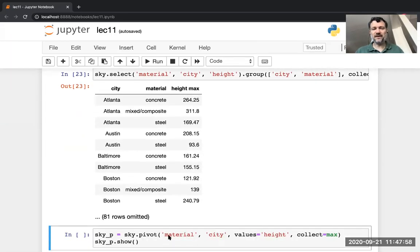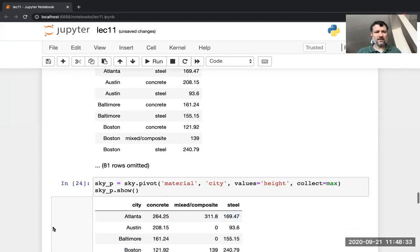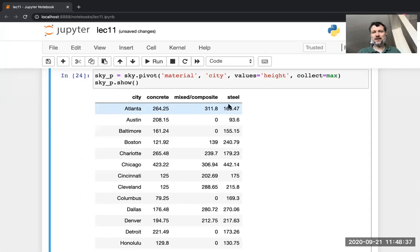Could you do it using pivot? You could totally do it using pivot — maybe even nicer because you'd have a 2D grid with one row per material and a column per city. You tell pivot the two variables — material and city — and then the summarization you want is not count but find the max height. The pivot operation says in each combination I care about the height and the aggregation I want is max. For Atlanta, steel skyscrapers, the highest is 169.47.